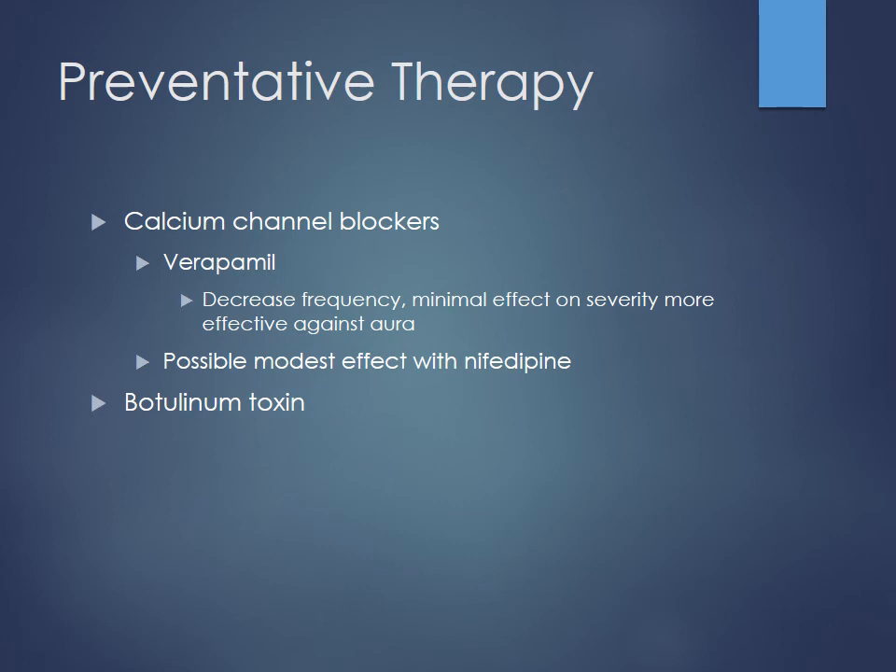Some patients will use calcium channel blockers. Verapamil is probably the big one here — a non-dihydropyridine calcium channel blocker. It's been shown to decrease frequency, though it doesn't really affect severity so much. Some feel it may have good effects on preventing aura from occurring. Nifedipine, which is a dihydropyridine calcium channel blocker working more preferentially on the vessel, is also used by some. It's really about seeing what your patient responds to best, monitoring their headache diary to see how frequently they're having events.